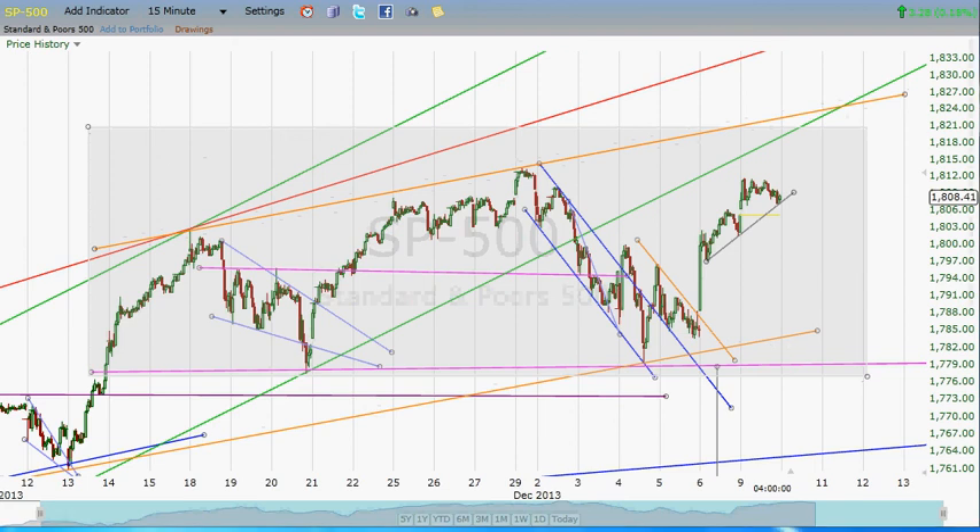Let's see if this ends up being a head and shoulders top, or if this pattern ends up getting saved and we look back at this period of about four days of selling as being nothing but a bull flag. Thanks for watching, take care, and we'll do a little bit longer video tomorrow because I'll have more time to get it done. Thanks.